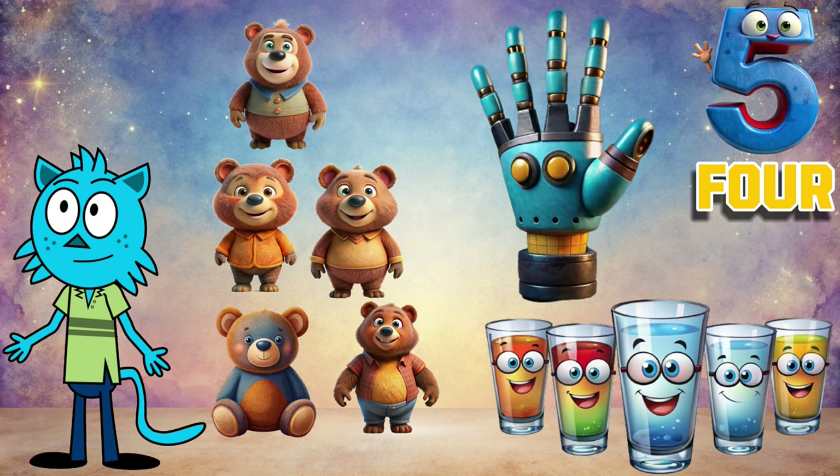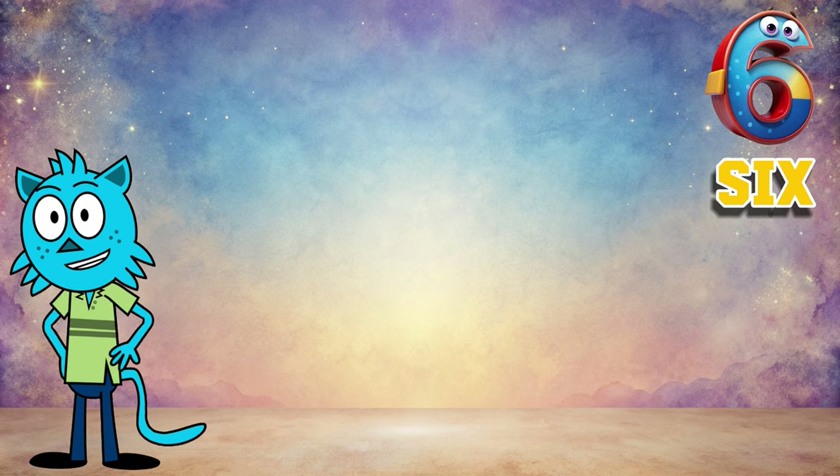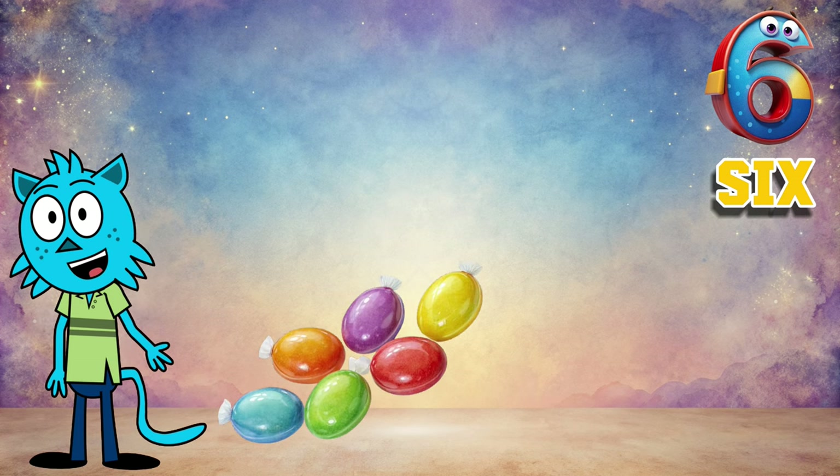Let's continue. Our fifth number is five. Five cups, five cheerful bears, five fingers. Now let's move on to the next number. Here it is: six.